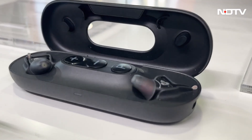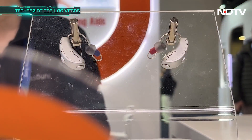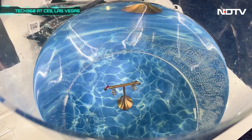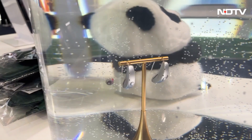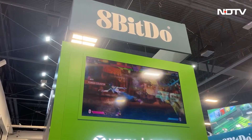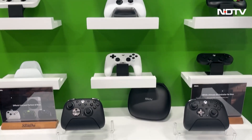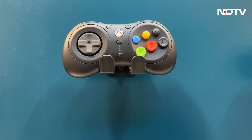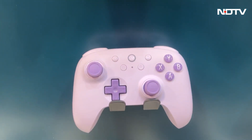Yaa Sound Buds showcased AI adaptive noise cancellation that learns user environments, offering spatial audio and long battery life. The earbuds automatically switch between ANC, transparency, and ambient modes based on context. 8BitDo gaming products highlighted retro-modern controllers with hall effect sticks, including arcade sticks and classic-style pads updated with wireless connectivity, high polling rates, and mechanical buttons.